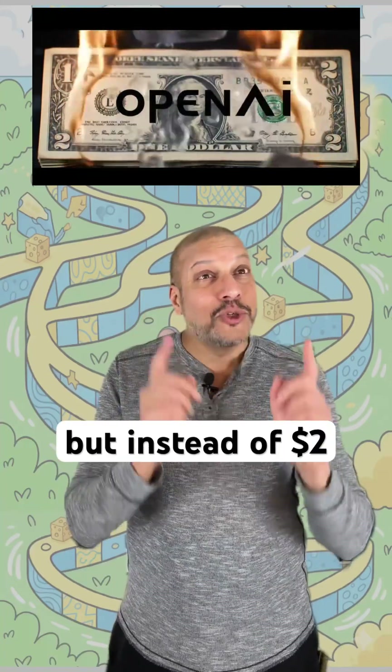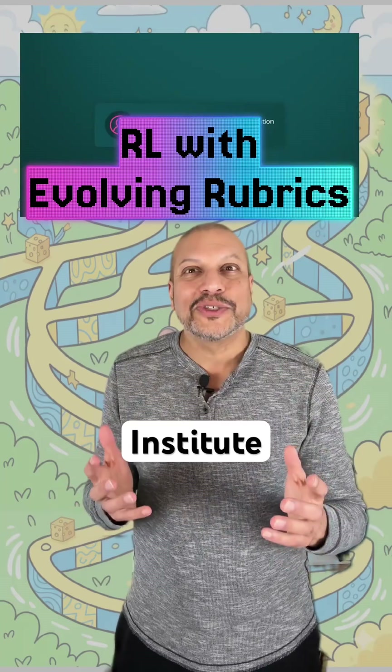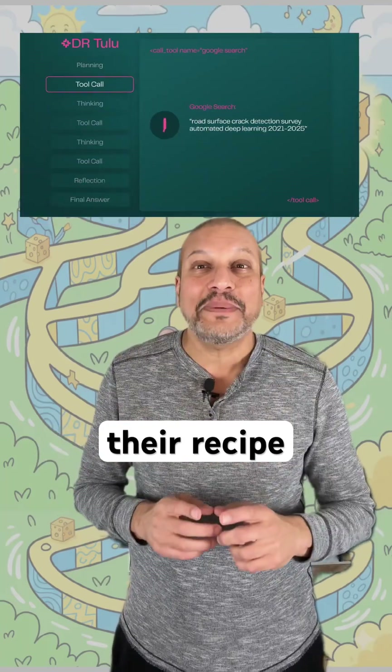As good as OpenAI, but instead of $2 a query, it's less than a penny a query. Allen Institute is cooking, and they're sharing their recipe as open source.